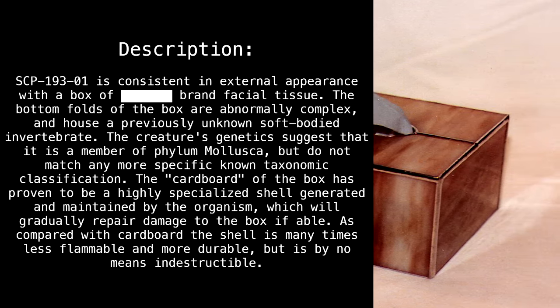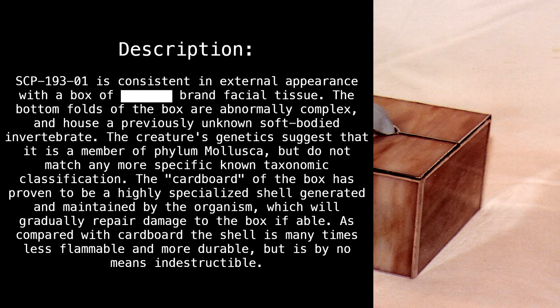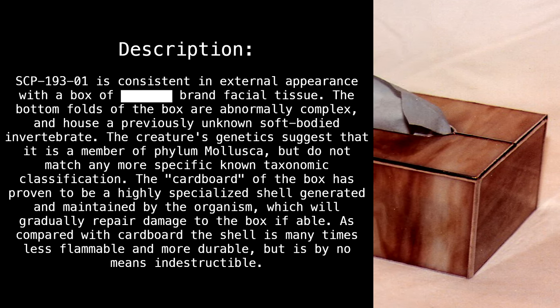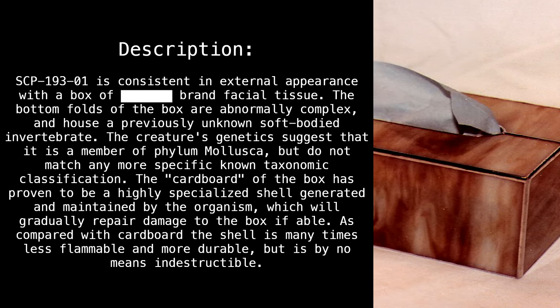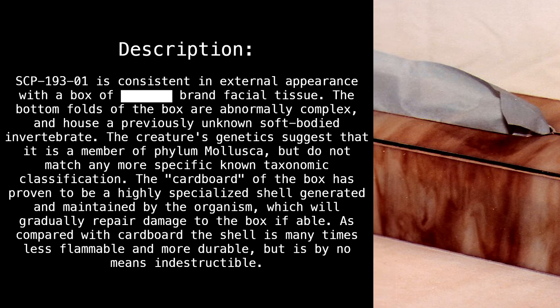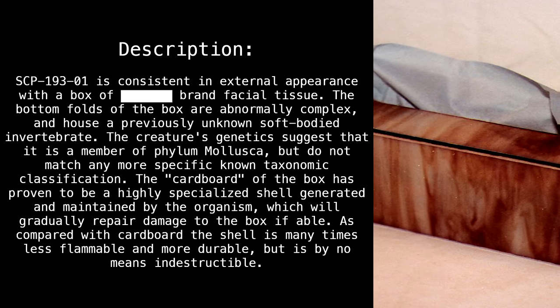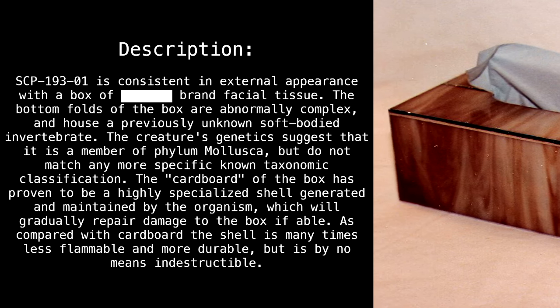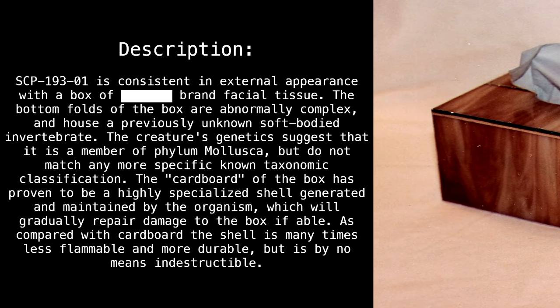Description: SCP-193-1 is consistent in external appearance with a box of blank, brand facial tissue. The bottom folds of the box are abnormally complex and house a previously unknown, soft-bodied invertebrate. The creature's genetics suggest that it is a member of Phylum Mollusca, but do not match any more specific known taxonomic classification.